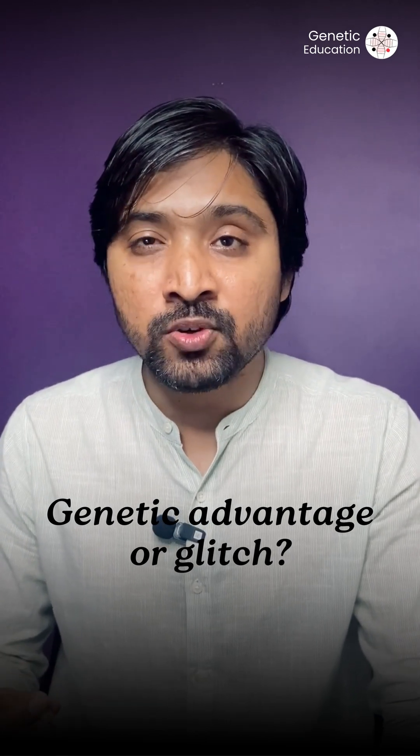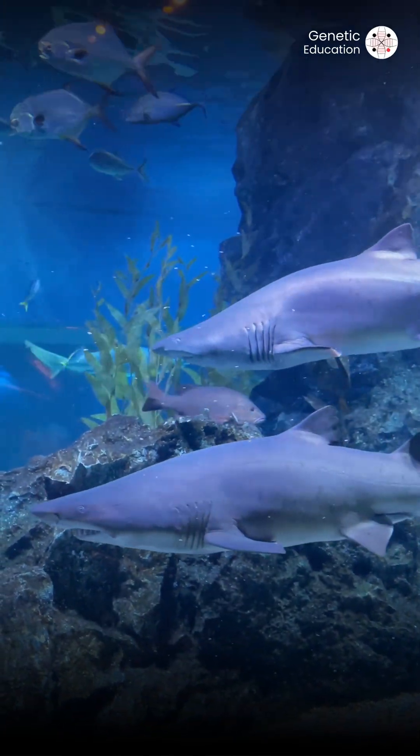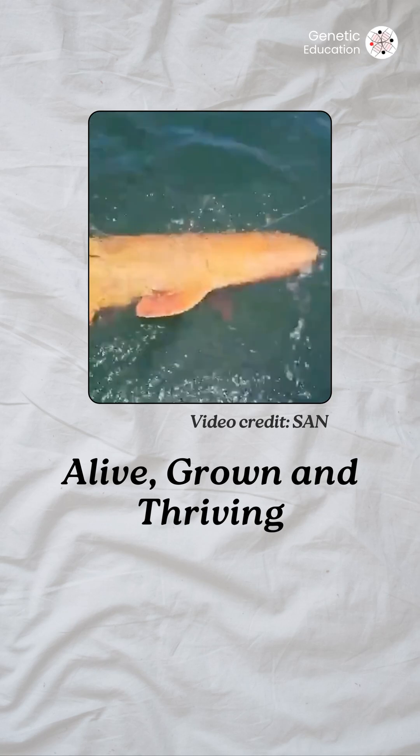Now here is the big question: is this color a genetic advantage or just a random glitch? Because normally, standing out in the ocean is risky — predators can find you and prey can see you. Yet this shark is alive, grown, and thriving.